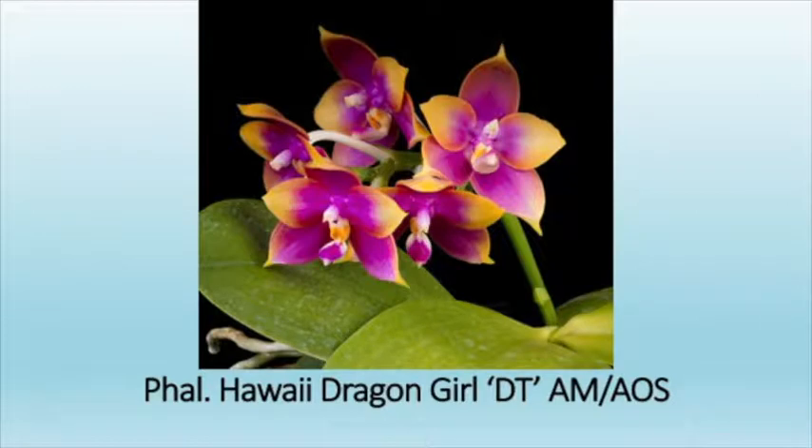This is the type of Phalaenopsis that we grow. We don't grow the big supermarket or box store type of plants. These are just as long lasting, they don't take up as much space, and the other beautiful thing is that they're fragrant — 99% of these are very fragrant. This is how we name these plants: it's a Phalaenopsis, this is a name registered at the RHS in England — Hawaii Dragon Girl — and this particular clone is DT or Dragon Tree. This has got an Award of Merit from the American Orchid Society.